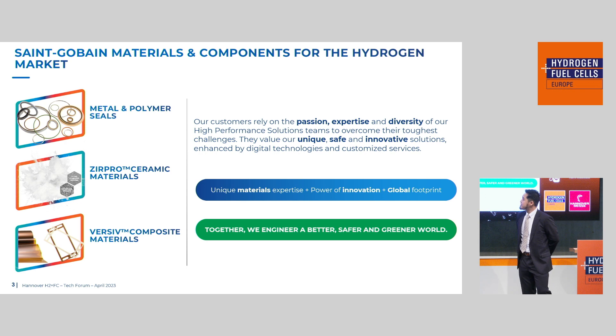Some of the components we produce today are OmniSeals, Metal and Polymer Seals — which is the division I'm from. Then we have ZeroPro Ceramics materials based on zirconia, and finally Versive Composite materials, which are mainly thin sheets of films that could meet all your application needs. We have material expertise in each of these divisions with the power to innovate with a very global footprint. Together, we'd like to engineer a better, safer, and greener world.